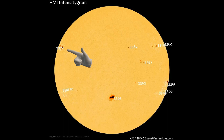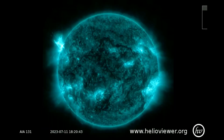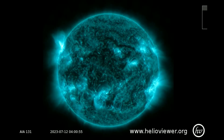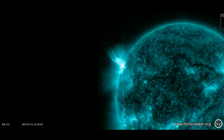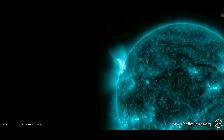A big new sunspot, AR-3372, is emerging over the Sun's northeastern limb, and it is crackling with solar flares — 4 M-class thus far. The strongest was an M6-class explosion on July 11 at 6:08pm UTC, which saturated pixels in the telescope system onboard NASA's Solar Dynamics Observatory.